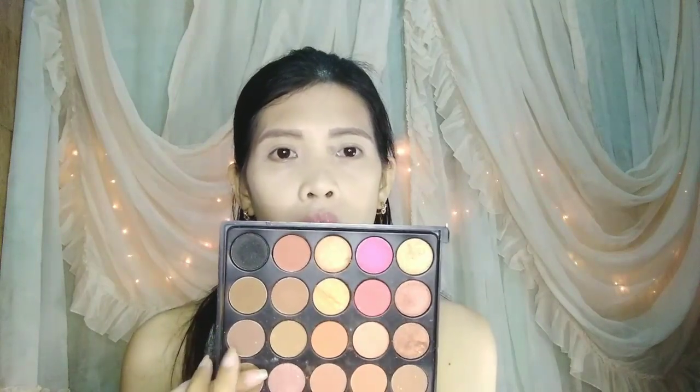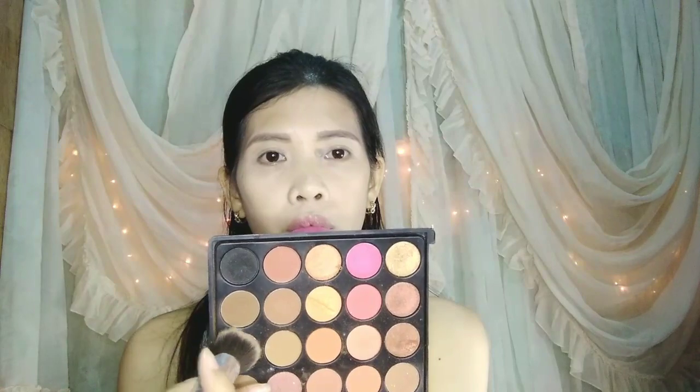And then I'm gonna highlight my eyebrows using concealer. I'm going to use that concealer as eye primer as well, and then apply brown eyeshadow using my fingers.